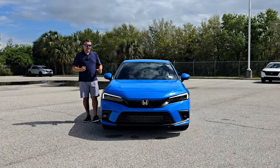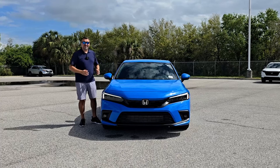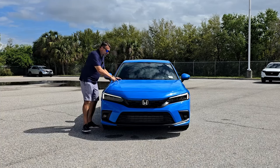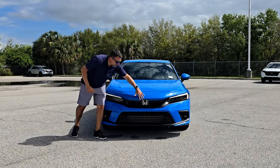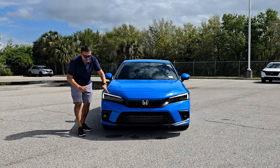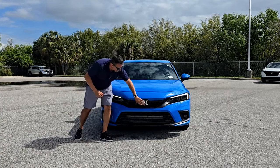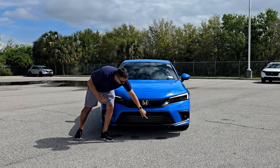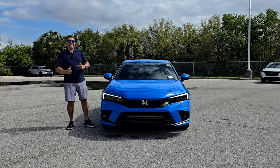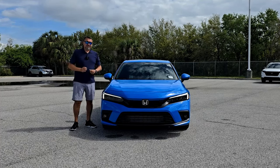Starting with the front end design: first of all, if you like the color — this is hard to miss — they call it Boost Blue. It's an optional color but it really pops, so if you want to be seen, definitely consider it. I like the hood; it's nice and long with two creases on top extending into the front nose. You also have fully LED lights, daytime running lights, turn signals, and fog lights at the bottom, plus a matte black grille with a big Honda logo and a front splitter.